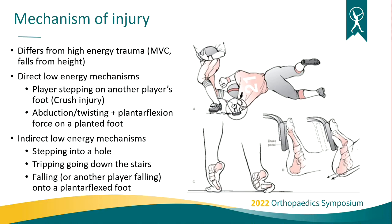Indirect mechanisms: patients not participating specifically in sports will often come in saying they stepped into a hole and fallen forward, tripped going down the stairs and caught their foot, or fallen onto a plantar-flexed foot — which is also common in a football tackle injury.